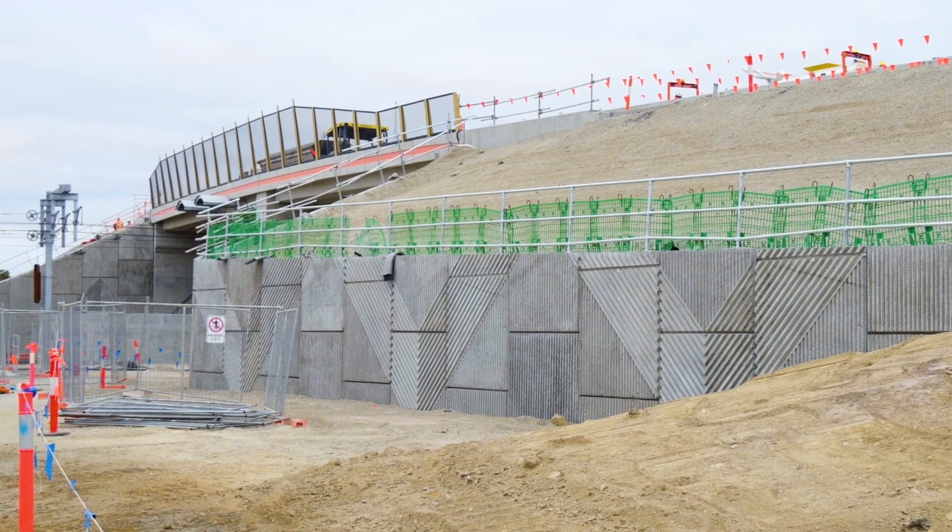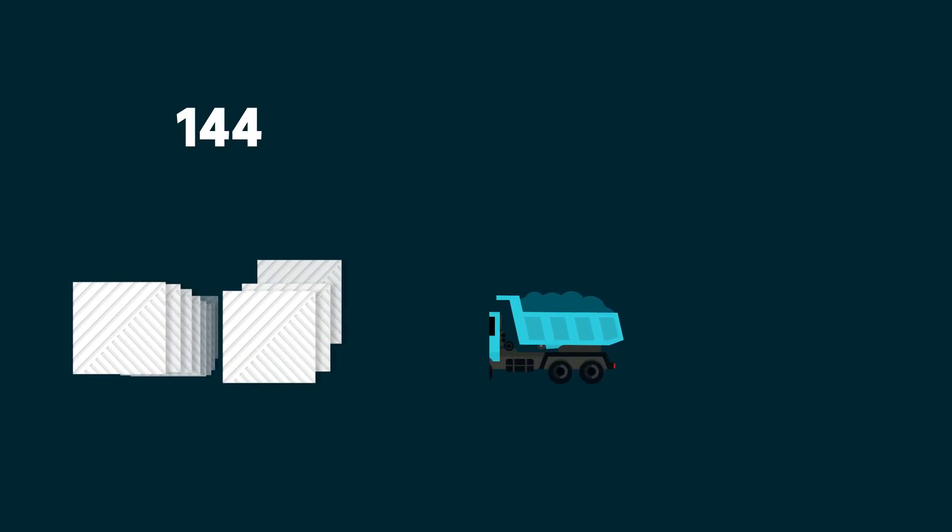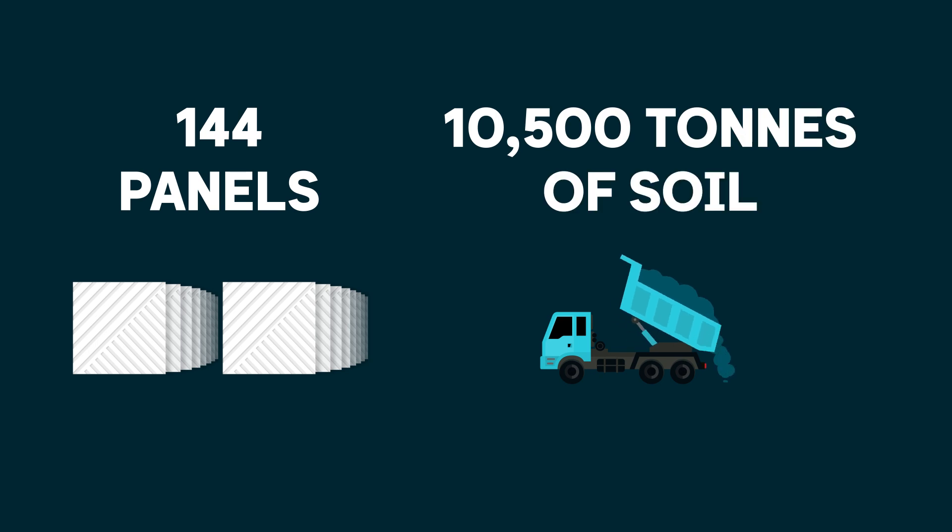An RSS wall is a Reinforced Soil Slope. Put simply, it's just a retaining wall. It's made up of soil fill, RSS panels and steel straps. At Beaconsfield there are two retaining walls made up of 144 panels and 10,500 tons of soil.